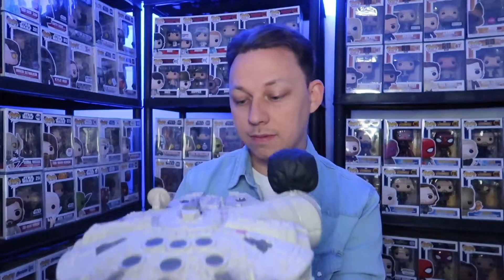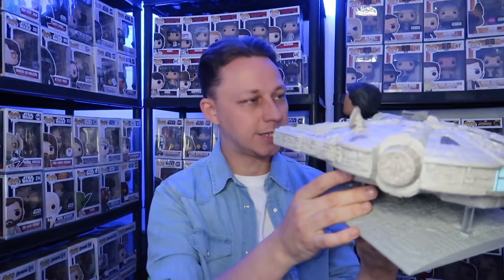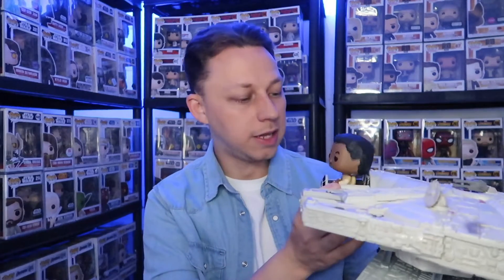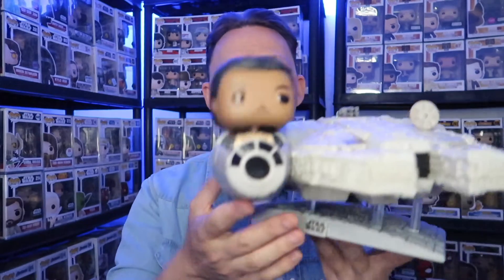I've never actually seen the Han Solo with the Millennium Falcon Funko Pop in person before — in shops, or with any of my friends. So this is my first time actually looking at a Millennium Falcon Funko Pop, and I'm really impressed. I have got the Millennium Falcon built out of Lego — I can't remember how many pieces, maybe just under 2,000. But I think they've got a newer Lego set that's something like 75,000 pieces, far more detailed. This is so much easier though — just a nice collectible. I recently did sell my standalone Lando Funko Pop, so it's quite handy that I managed to get this one instead.